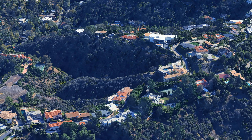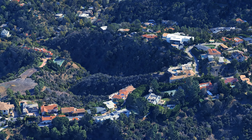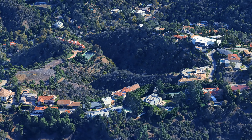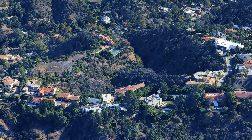The Bel Air community surrounding Stradela Road is known for its upscale lifestyle offerings, including proximity to high-end shopping districts and fine dining establishments. Residents enjoy the tranquility of suburban living while being just minutes away from the vibrant city life of Los Angeles.